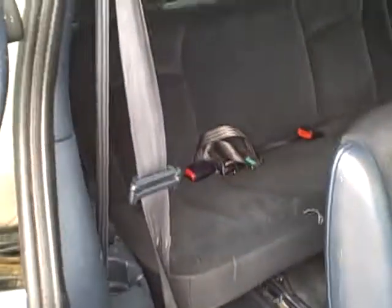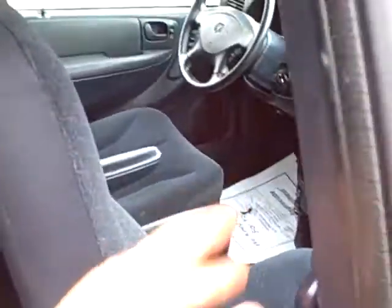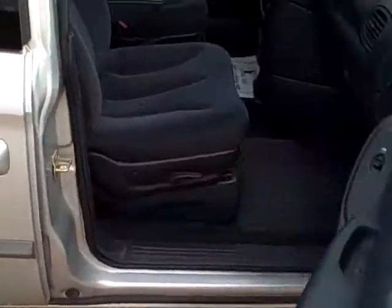You can get in and out easy. Plenty of seats back there, here and up front. There's three seat belts in the back, two up here and two in the front. If you've got any questions, please call or email and be sure and check out the other videos.